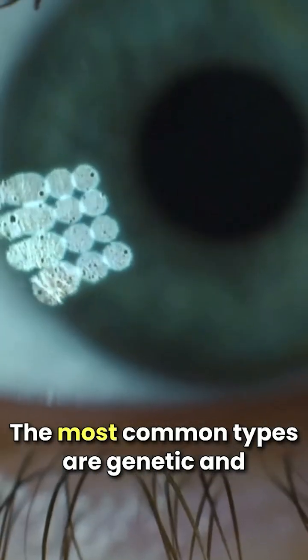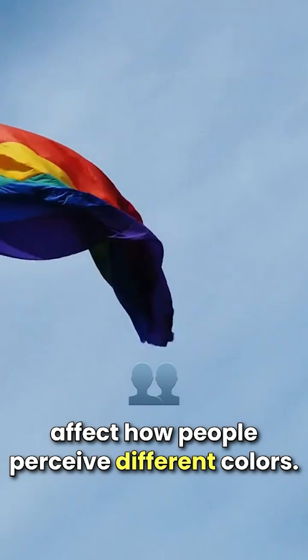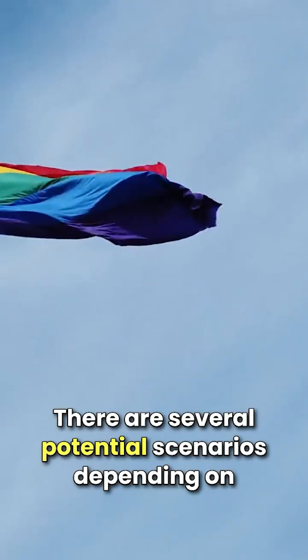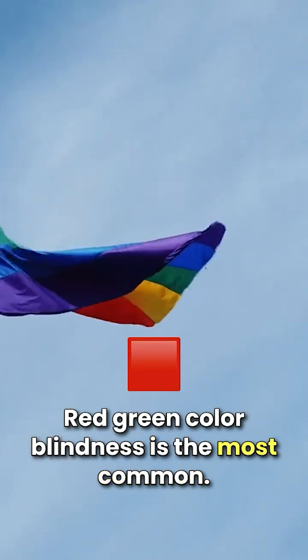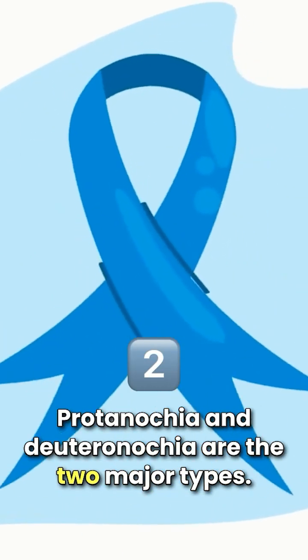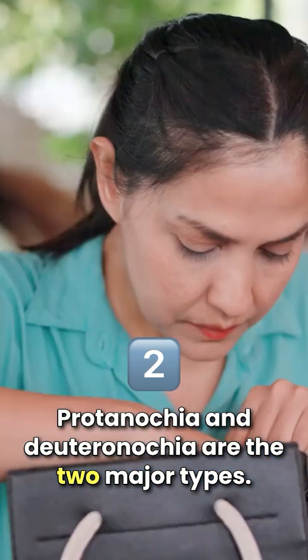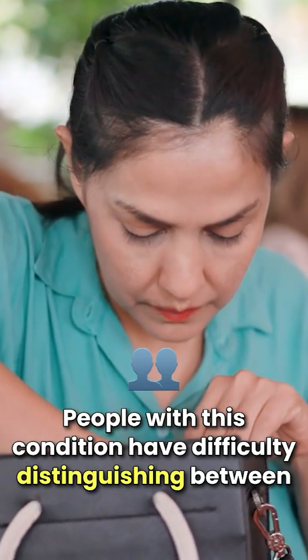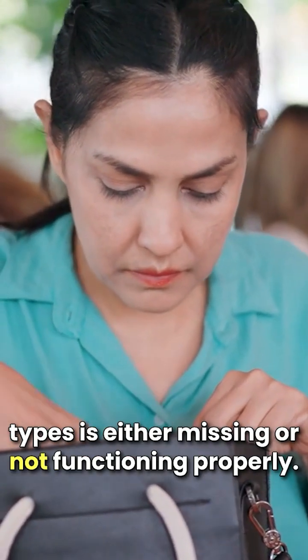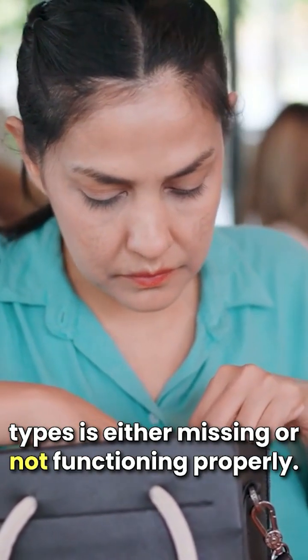The most common types are genetic and affect how people perceive different colors. There are several potential scenarios depending on the type and extent of the condition. Red-green color blindness is the most common. Protanopia and Deuteranopia are the two major types. People with this condition have difficulty distinguishing between reds and greens because one of the cone types is either missing or not functioning properly.